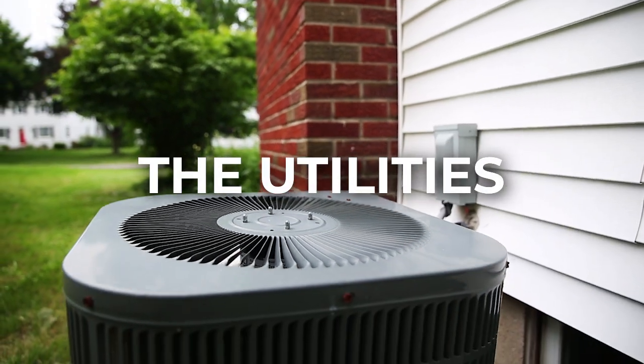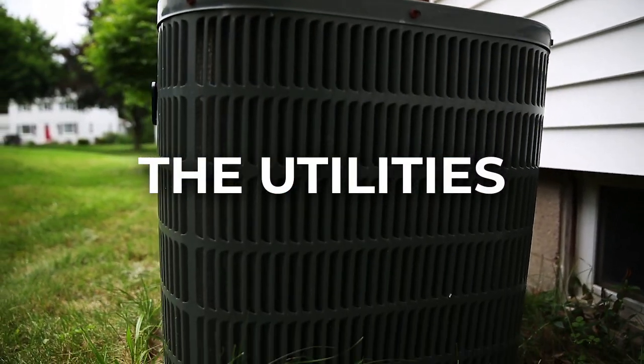Utilities. The HVAC filtration, plumbing, and electrical systems will be thoroughly inspected to make sure they are working and have no safety compromises. If they're damaged or faulty, you should find out how much it costs to repair or replace them.